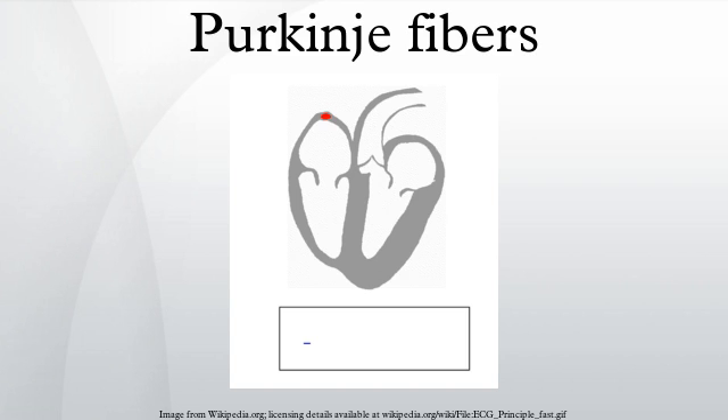Etymology: They are named after Jan Evangelista Purkinje, who discovered them in 1839.